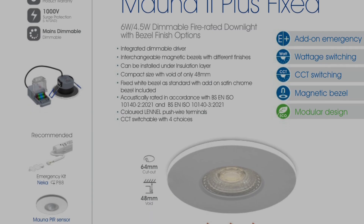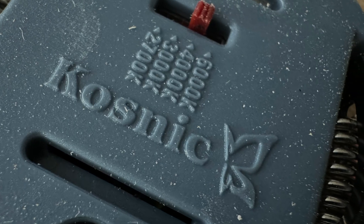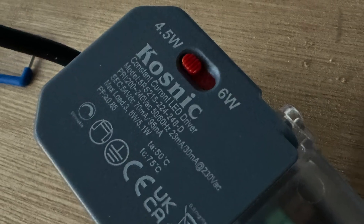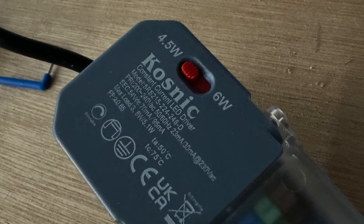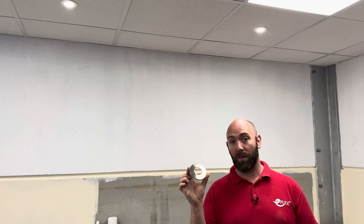Above the prep area we have installed the Mourner fire rated LED down lights and they've got some really nice features. First they are CCT switchable meaning we can select the right colour temperature for the location. We can also select between 6 watts or 4.5 watts — with the battery in mind, let's go for the 4.5 watts. The down lighters have a nice and sleek white bezel and Cosnic also offer a range of different bezel colours and designs which fit magnetically onto the fittings. These Mourner down lighters also come with stainless steel bezels, which I've left with the customer in case they want to use them in the future.